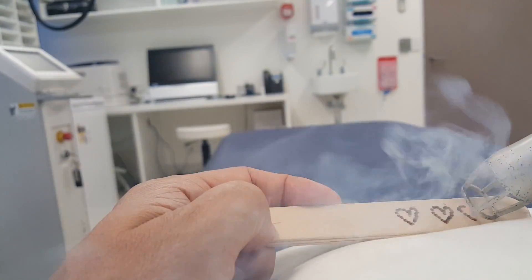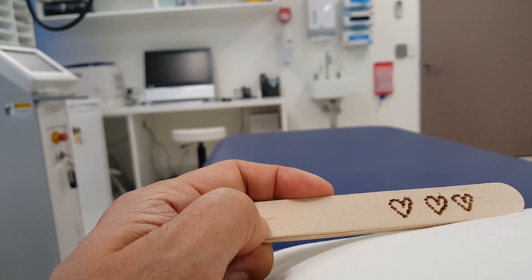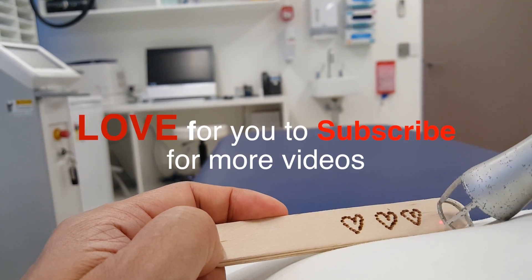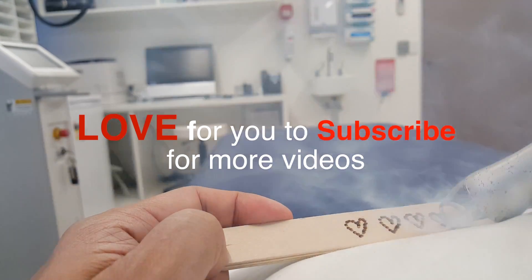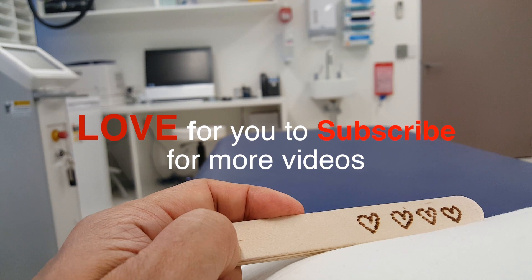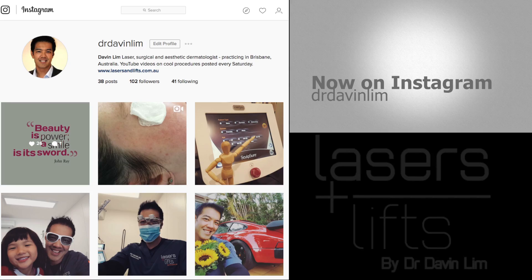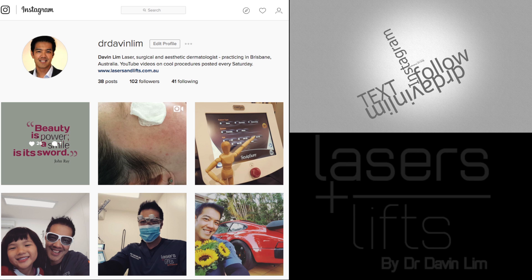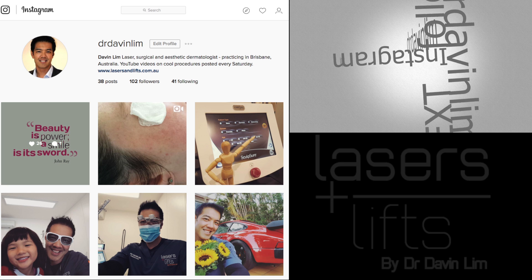A big thank you to all my subscribers over the past 10 months — this channel has really, really grown and I really appreciate that. To help me out, if you can click to subscribe, I would love to produce more videos over the upcoming months and years to show you what's new in laser and aesthetic dermatology. I also recently discovered Instagram, so I've been on that for the last six weeks and it's going really well. I try to put a video or two up every week, as well as a few pics every day. Thanks once again, guys, and I'll see you next Saturday.